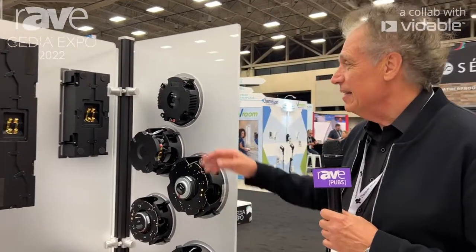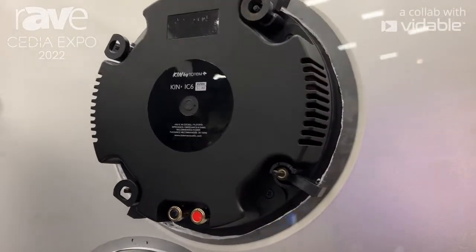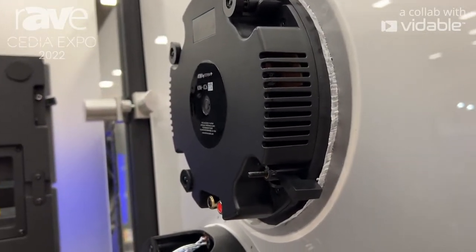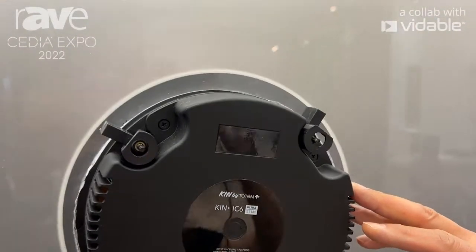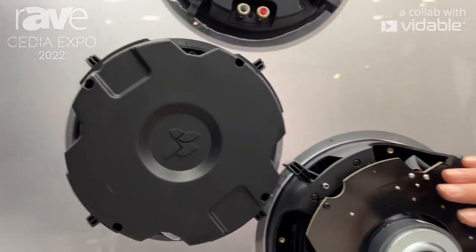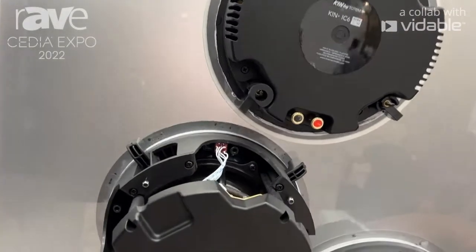The most unique one, we think, is this absolutely shallow, two-inch deep, 6.5-inch driver that is part of our new architectural line. In addition, our other intermediate line has been made more accessible for places that have any type of insulation or any other type of backdrops.